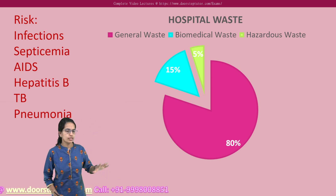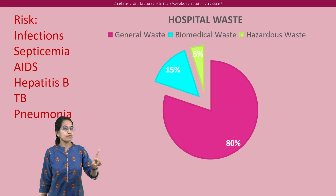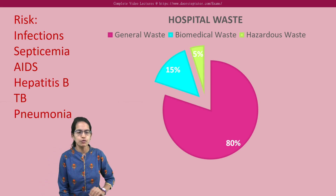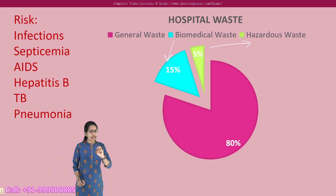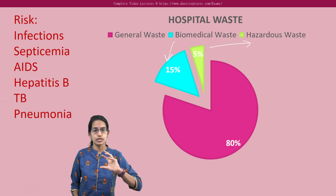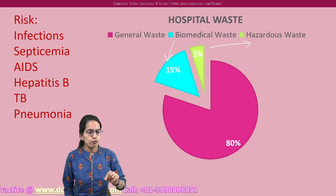Of the total hospital waste generated, 80% is general waste, 15% is biomedical waste, and 5% is hazardous waste. Disposal of hazardous waste will be discussed in the class on hazardous waste management. The 15% which is biomedical waste is what we discuss in this section. Hazardous waste is generated because of radioactivity, cytotoxic waste from chemotherapies and radiotherapies, and that hazardous waste would be disposed of separately.